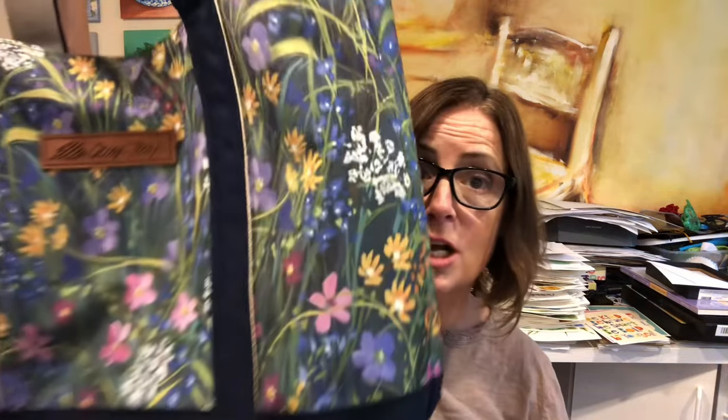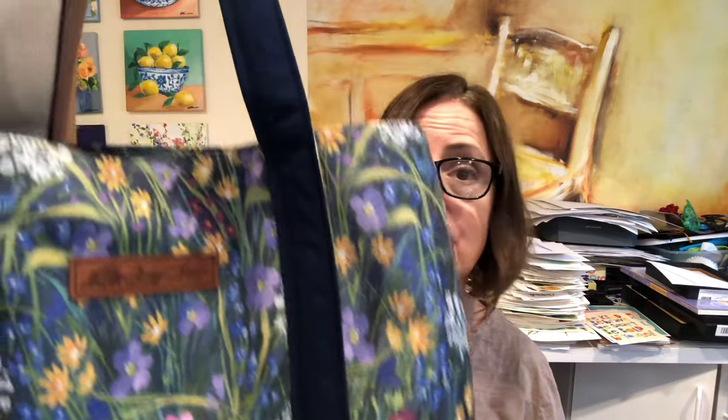And my favorite product of all is this large tote. It's perfect to carry all kinds of stuff if you're going away for the weekend, soccer games, market, you name it. I just love it. The quality is just unbelievable — it's super heavy and well made.